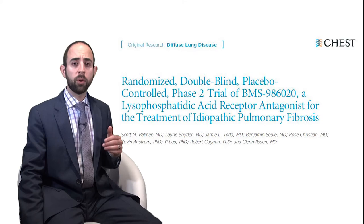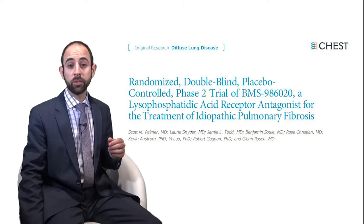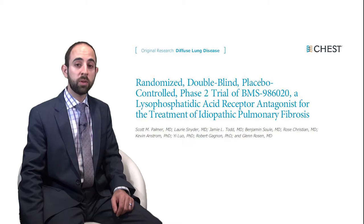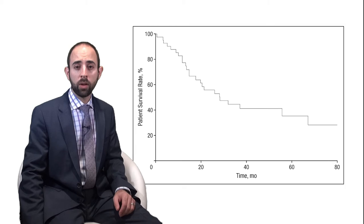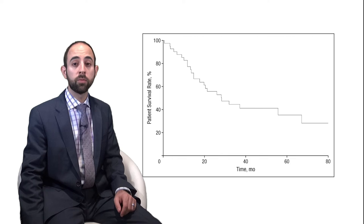Finally, the drug pipeline for idiopathic pulmonary fibrosis is primed with many drugs in early-phase clinical trials. Scott Palmer and colleagues in this issue add the results of a Phase II trial to the mix with their paper entitled 'A Randomized Double-Blind Placebo-Controlled Phase II Trial of BMS-986020, a Lysophosphatidic Acid Receptor Antagonist for the Treatment of Idiopathic Pulmonary Fibrosis.' IPF overall has poor outcomes, with a 3–5 year median survival, and currently only two drugs, pirfenidone and nintedanib, which have been shown to slow decline in FVC, are approved for use in the U.S.